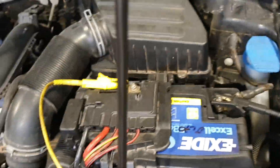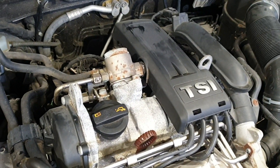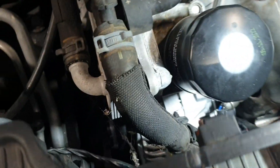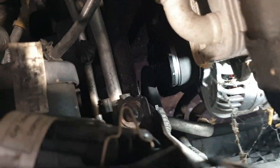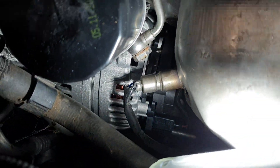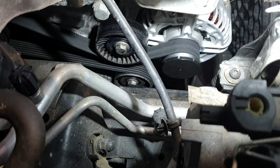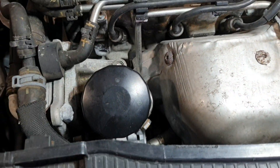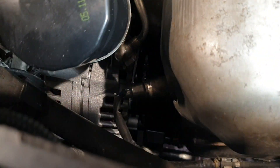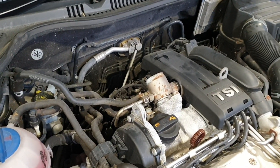First they replaced the battery, but the charging system was still not working in spite of that. Then they replaced the alternator — as you can see, a brand new alternator is installed. New alternator installed and the vehicle is still not charging the battery, so we are going to investigate this together.